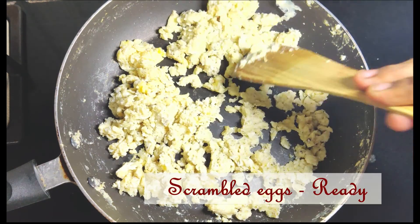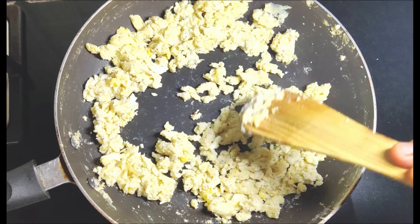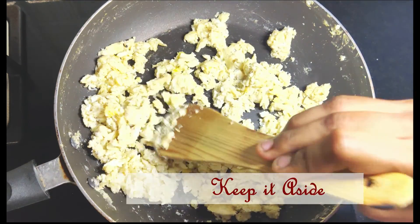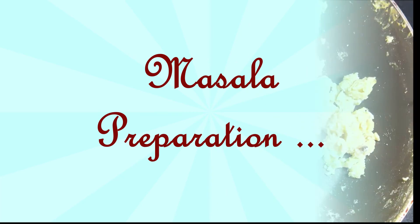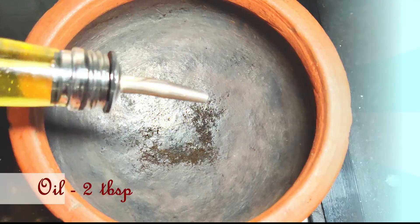Now the scrambled eggs are ready — keep them aside. If you are introducing eggs to your kids, start with one thoroughly boiled egg yolk per day and check for allergies. If your baby is not allergic to egg yolk, you can slowly introduce egg white after a week. Then you can gradually include omelette, scrambled eggs, and other egg recipes.